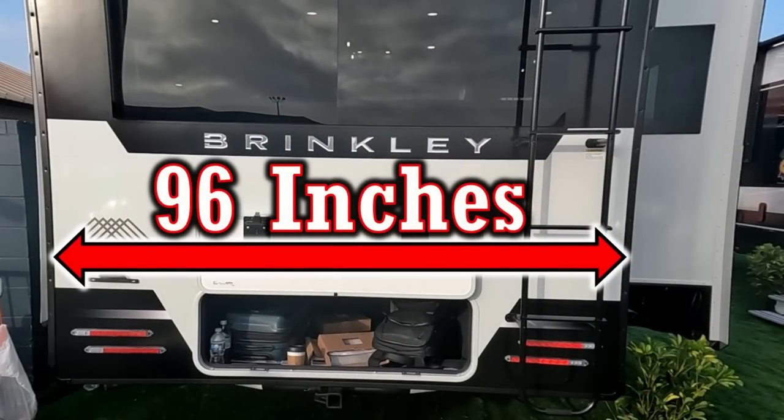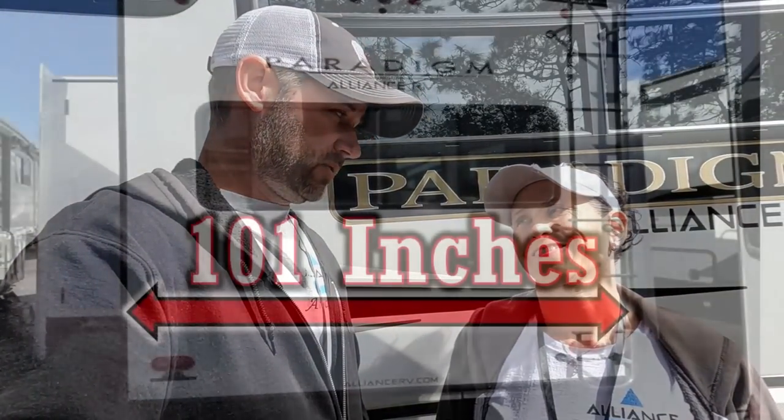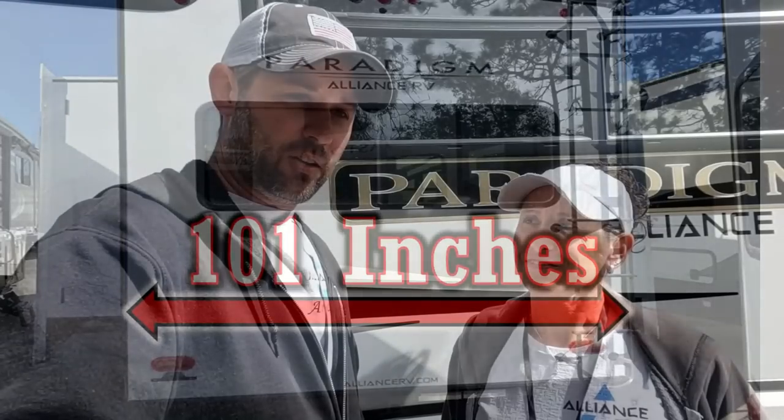The Brinkley is 96 inches wide — industry standard — but the Alliance is 101 inches wide. You might ask: is five inches really that important? In the RV world, yes, it really is. And I know you're probably wondering if that extra five inches makes it harder to drive and maneuver — and I say no. Our last RV was 96 inches and the Alliance is 101; I've barely noticed a difference staying in my lane or taking corners. It's only two and a half inches on each side when hauling, but living inside it feels way bigger.